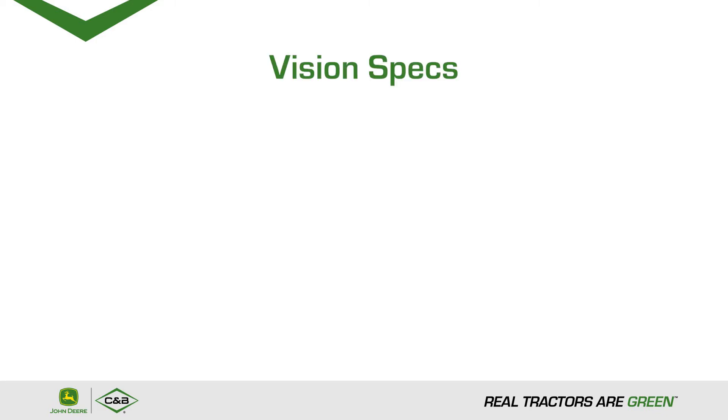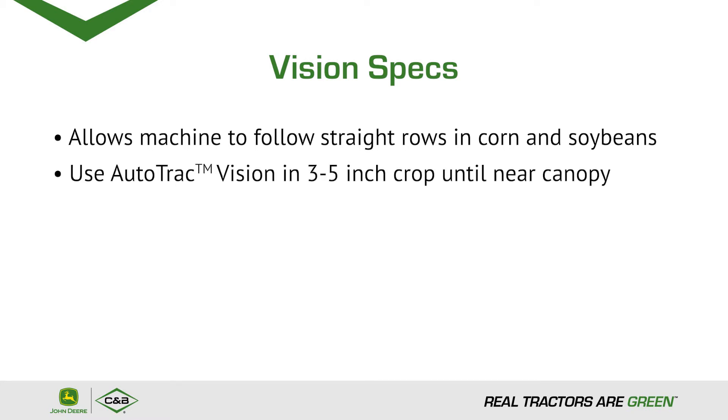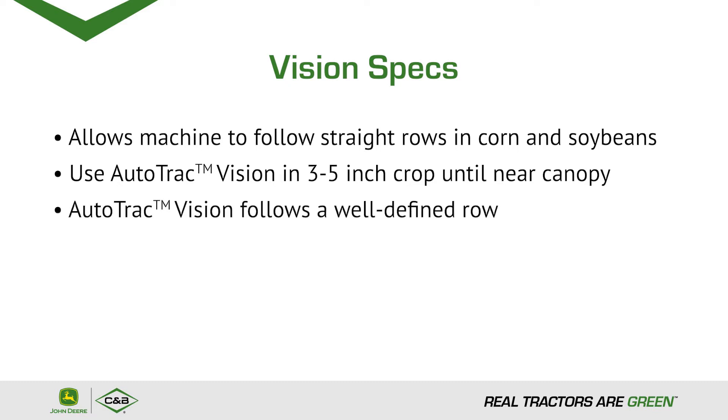The specs of Vision Track: it allows the machine to follow straight rows in corn and soybeans. You can use Autotrack Vision in 3 to 5 inch crop until near canopy. Autotrack Vision follows a well-defined row, and this technology is approved for 20 to 40 inch crop row spacing.